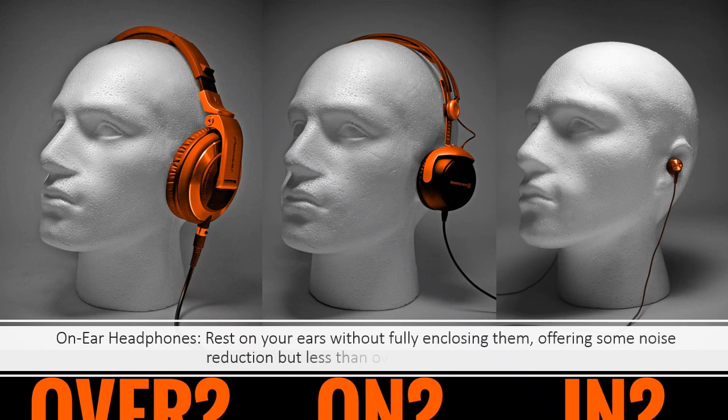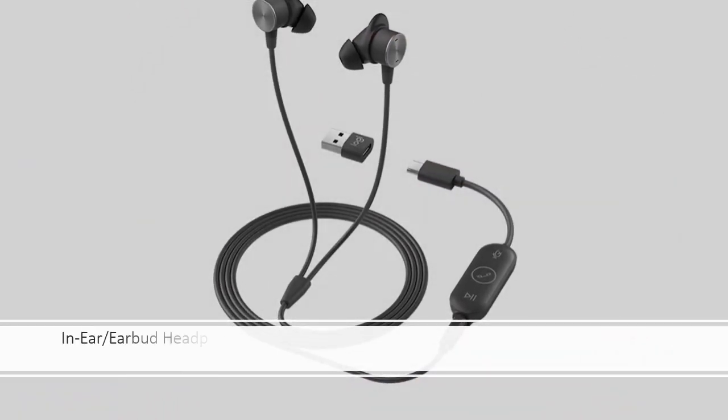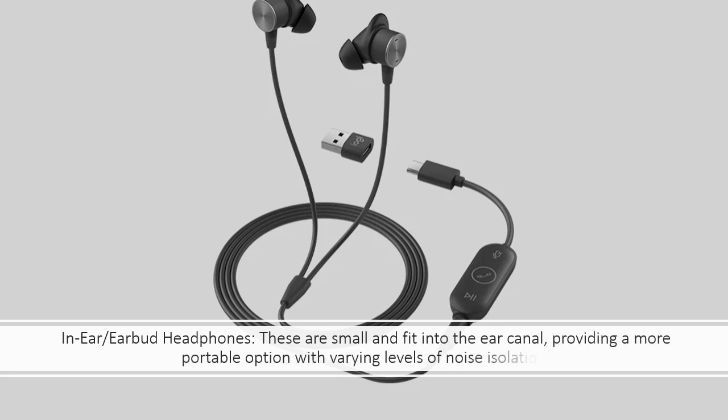On-ear headphones offer some noise reduction but less than over-ear headphones. In-ear earbud headphones are small and fit into the ear canal, providing a more portable option with varying levels of noise isolation.